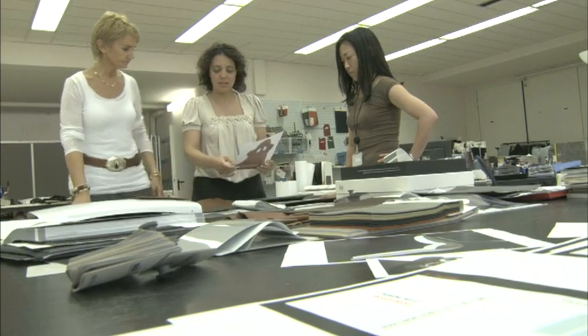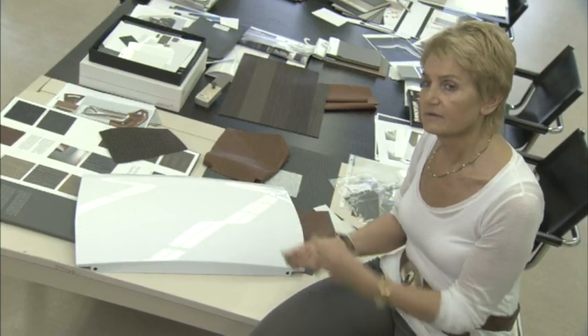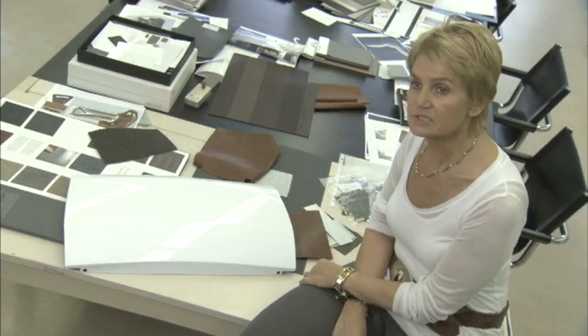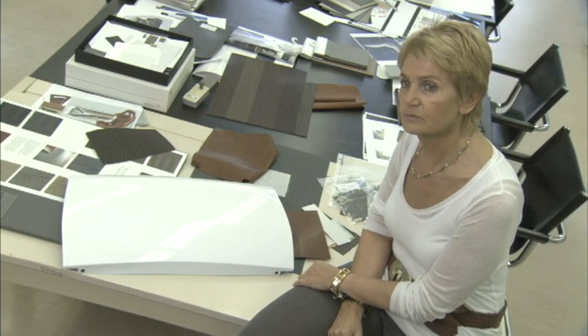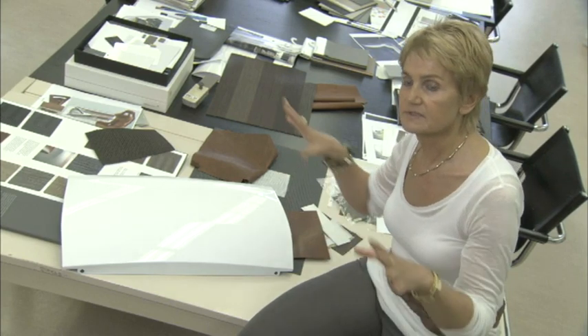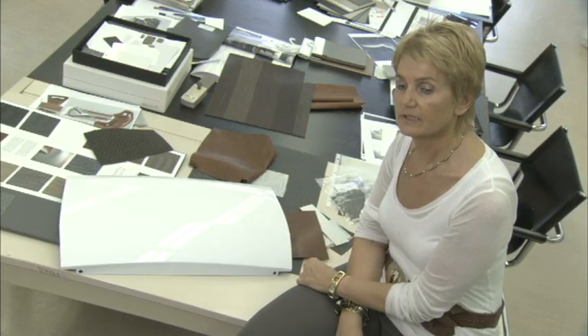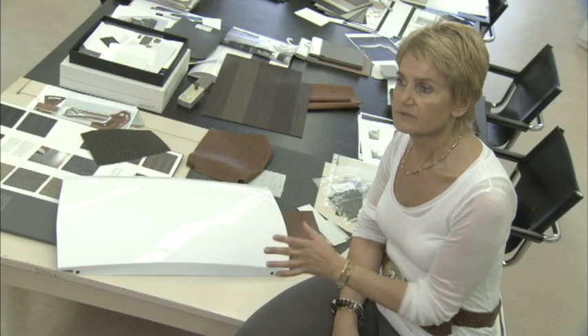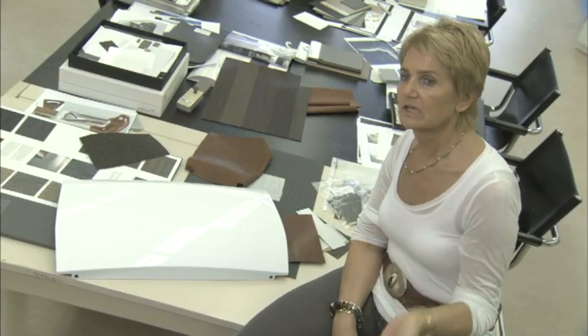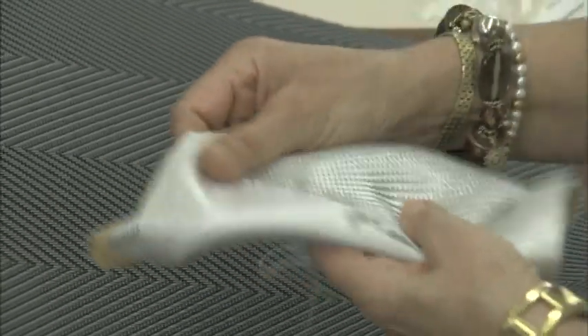We're going back to the heritage of the MX-5, which was, at the beginning, a very small car, and from outside it looked very light. We look for things which can support the lightness of the car — a light color, for example. Inside it's very simple, a lot of things are gone, and we try to find solutions to cover it with materials which are related to the lightness feeling, to the heritage of Mazda, but to give the car a modern feeling.